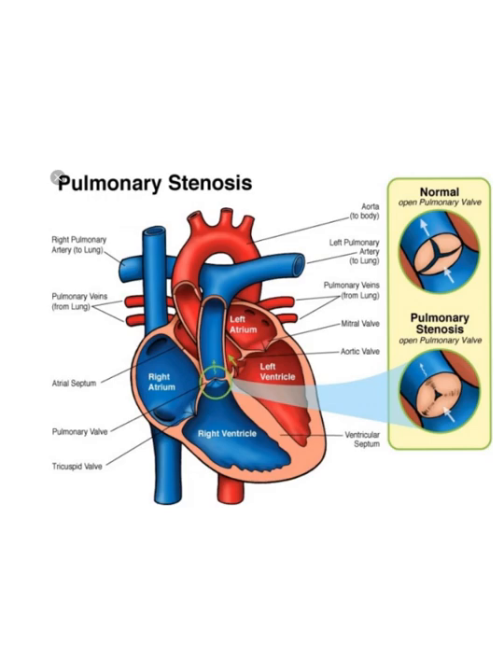Mainly we're going to cover valvular stenosis, so we're going to be looking directly at the valve. I have a few photos of different kinds of stenosis, but a child can be born with sub-pulmonic stenosis, which is where it's not the valve that's stenotic — it's usually some tissue below the valve.